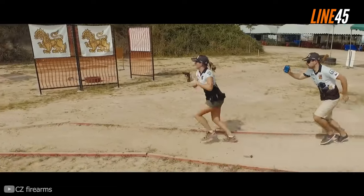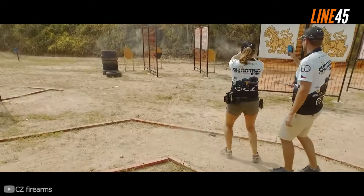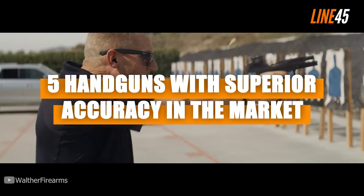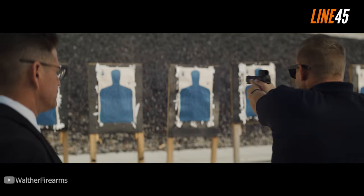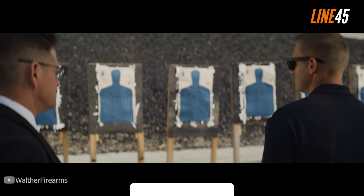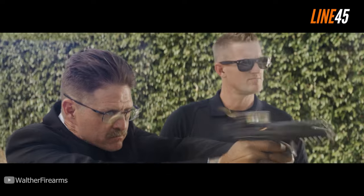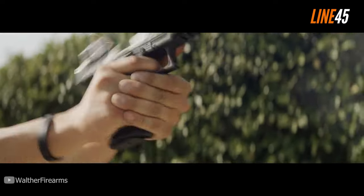What's up everyone? This is your boy Ted from Line45. In this episode, I'm giving you a walkthrough of some of the leading handguns in the market in terms of their out-of-the-box accuracy. Before we get underway, please remember to hit the like and subscribe buttons — these simple clicks help my channel immensely.